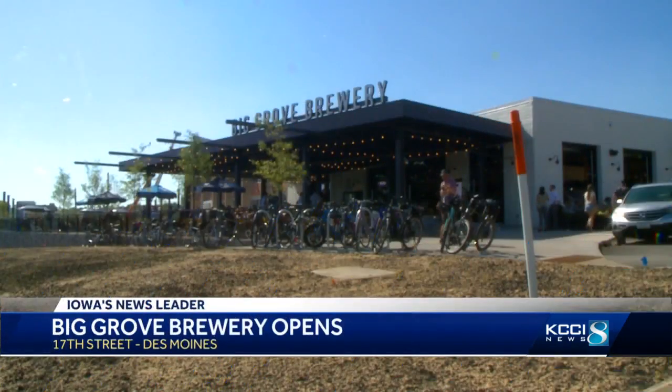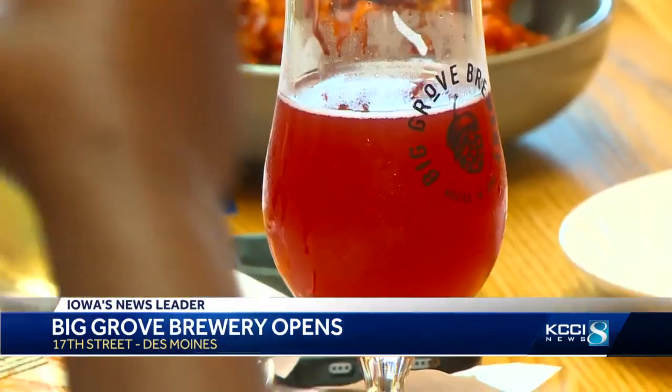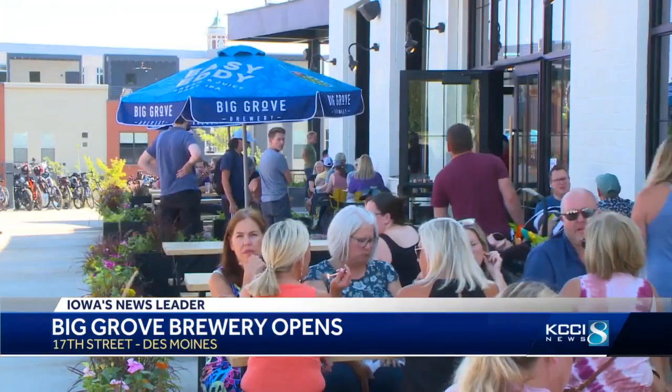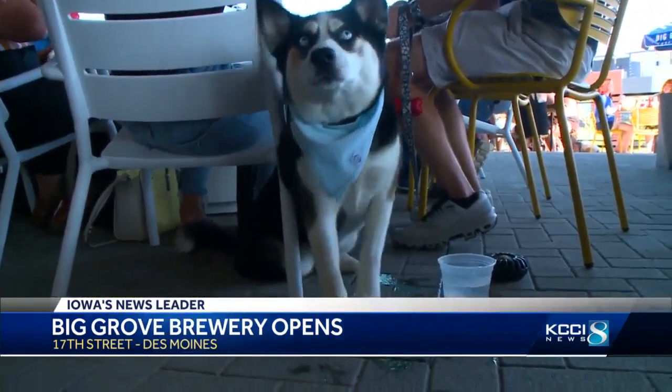A new microbrewery and taproom is now open in Des Moines. Big Grove Brewery opened at 3 today. It's a 10-barrel brewery with a taproom and a patio. It was created in the Crescent Chevrolet Building as part of the Ingersoll Corridor Project, and the owners are fully aware of the history behind their building.